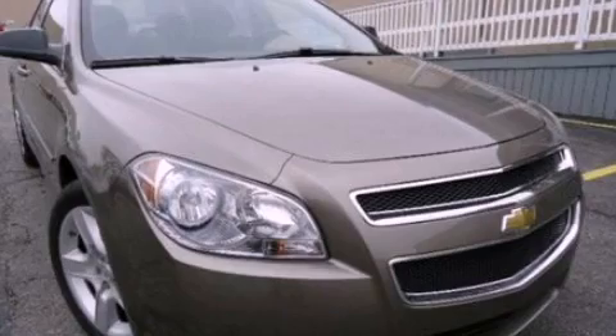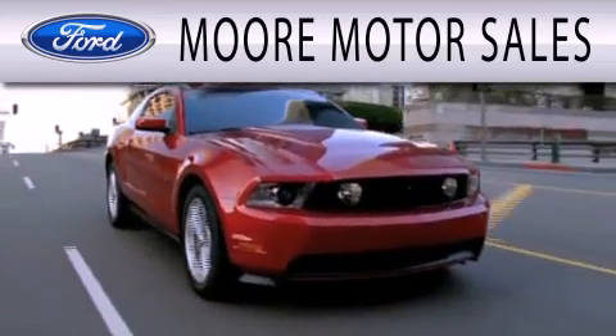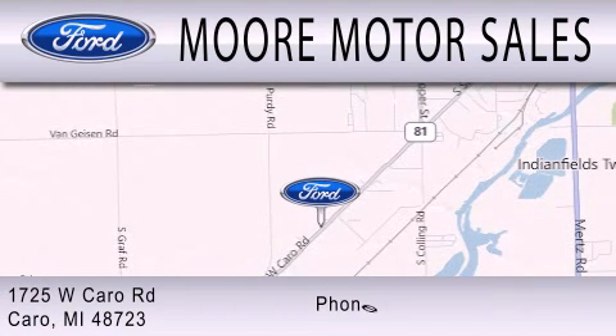Please call today to reserve this vehicle for a test drive. Moore Motor Sales is dedicated to doing everything possible to ensure that the experience you have selecting your next vehicle is as pleasant as possible. We are located at 1725 West Cairo Road in Cairo.